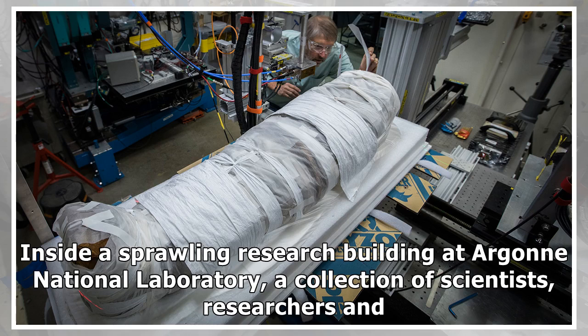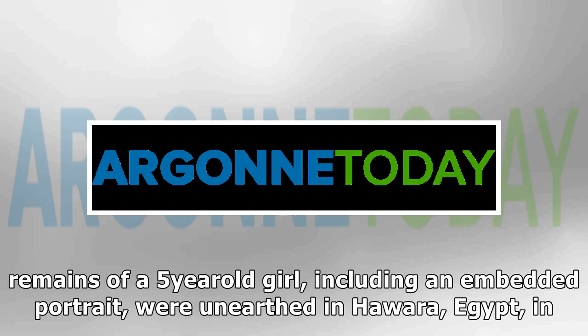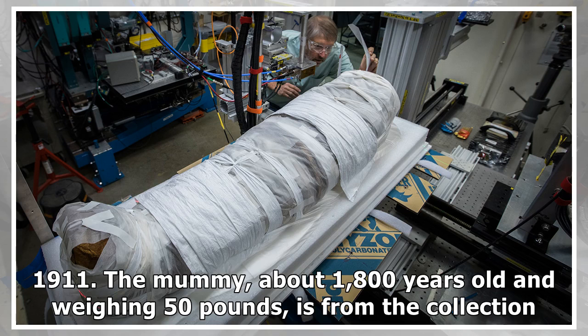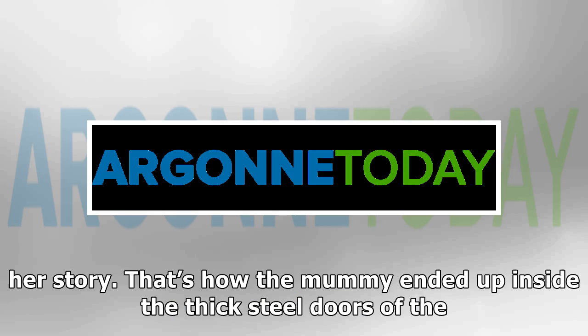Inside a sprawling research building at Argonne National Laboratory, a collection of scientists, researchers and art curators assembled Monday to unravel the mysteries of a mummy. The ancient Roman Egyptian linen-wrapped remains of a five-year-old girl, including an embedded portrait, were unearthed in Hawara, Egypt, in 1911. The mummy, about 1,800 years old and weighing 50 pounds, is from the collection of Garrett Evangelical Theological Seminary on the Northwestern University campus. Northwestern researchers have been piecing together her story.